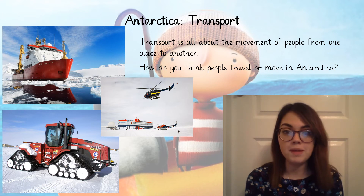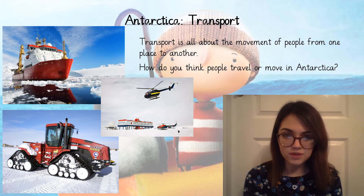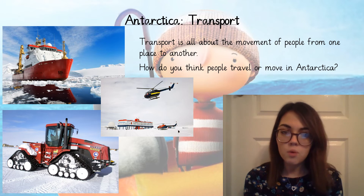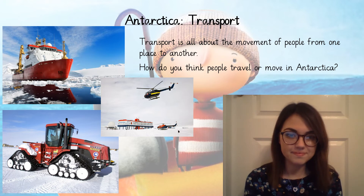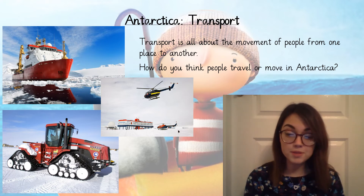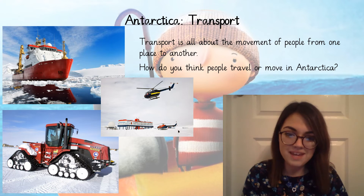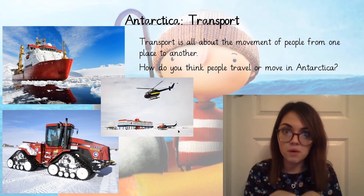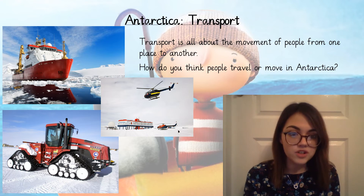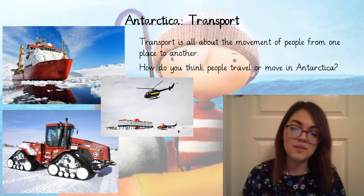Transport is all about the movement of people from one place to another. How do you think people would travel or move in Antarctica? If there was lots and lots of snow all over the ground, what would be the best way of moving around? You can use the pictures on the screen to help you. People might travel by boat because there's lots of water in Antarctica. People could also travel by helicopter to get across the snow without having to go on it and potentially get stuck. Or they could use what looks like a tractor, because those wheels would help get across the snow quite easily.